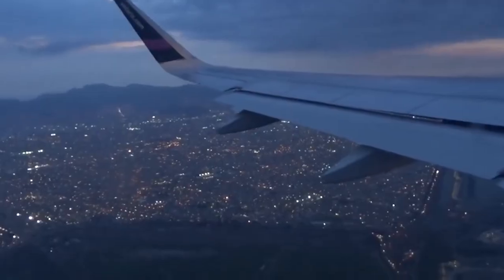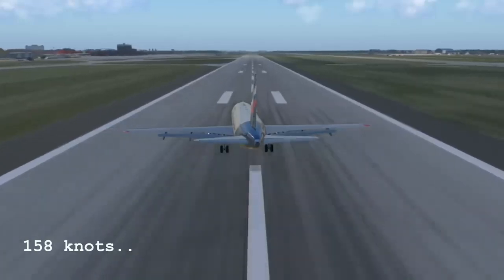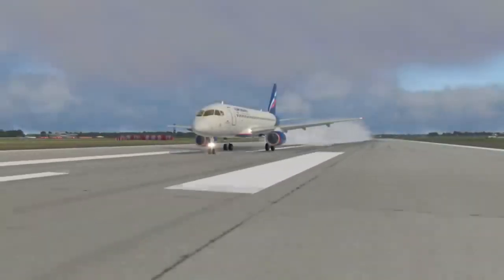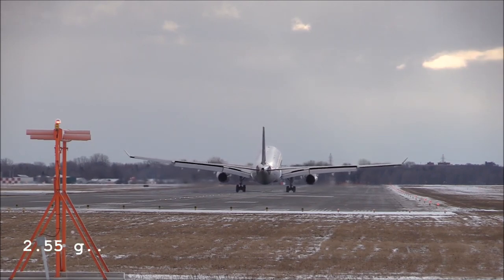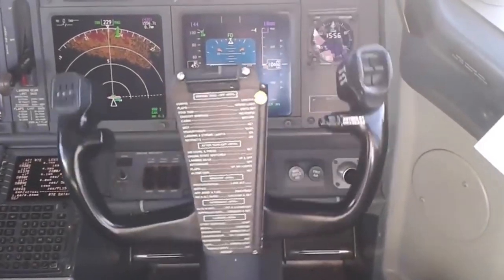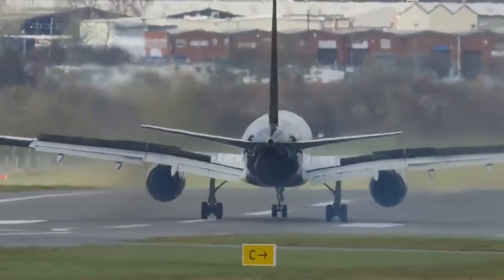In direct mode, the flaps were set to 25 degrees, the recommended setting for an overweight landing. At the speed of 158 knots, the aircraft made simultaneous ground contact with all three landing gear legs 900 meters beyond the runway threshold, resulting in a vertical acceleration of 2.55G. Concurrent with the touchdown, the side stick was moved from full aft to full forward in 0.4 seconds. Even though the spoilers were armed, automatic spoiler deployment was disabled in direct mode and they were not manually extended.